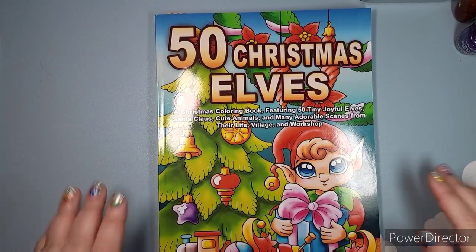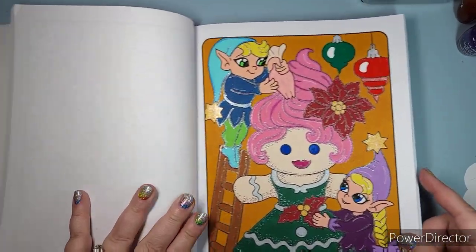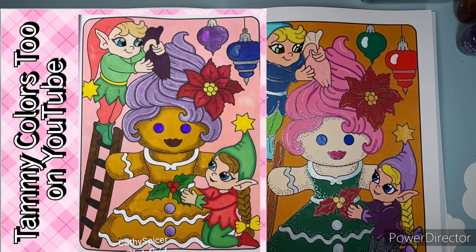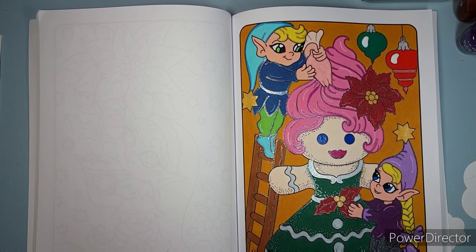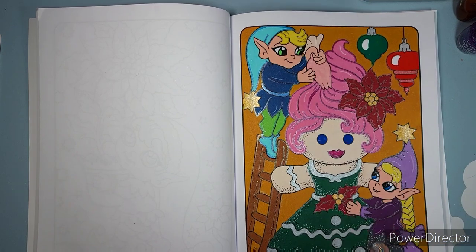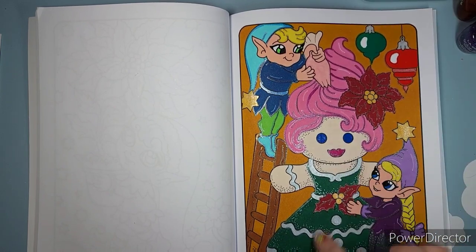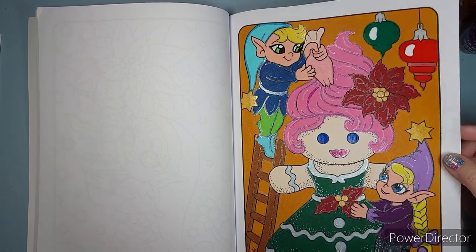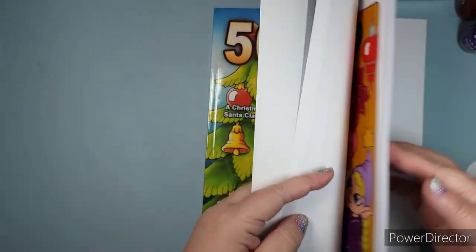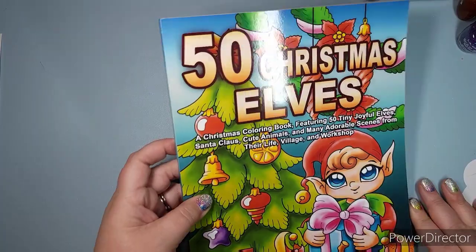The last book before the PDFs is 50 Christmas Elves — I did one page as a buddy color with my friend Tammy. Here are our pages. I love everything about mine except the background — to me it's baby poop brown. But I guess it makes my cookie lady getting ready for her Christmas party with her elf helpers shine that much more. This book was so cute and I bought it right away, but only got one page done. I'll color it all year long.